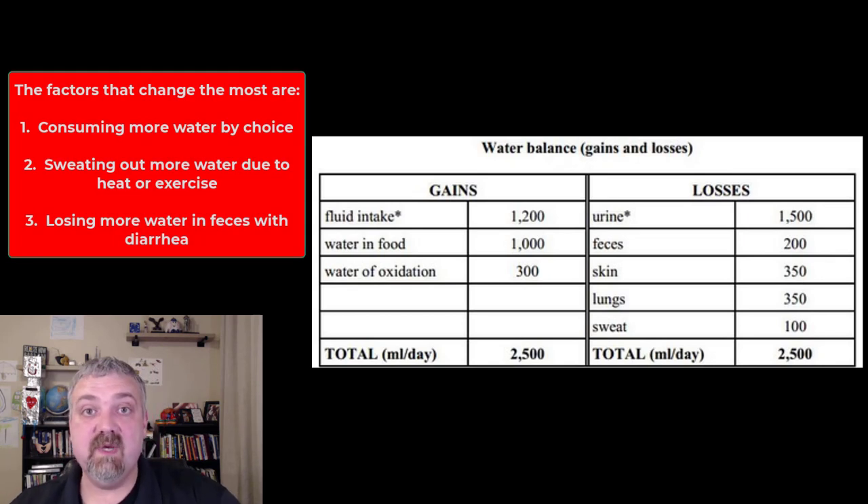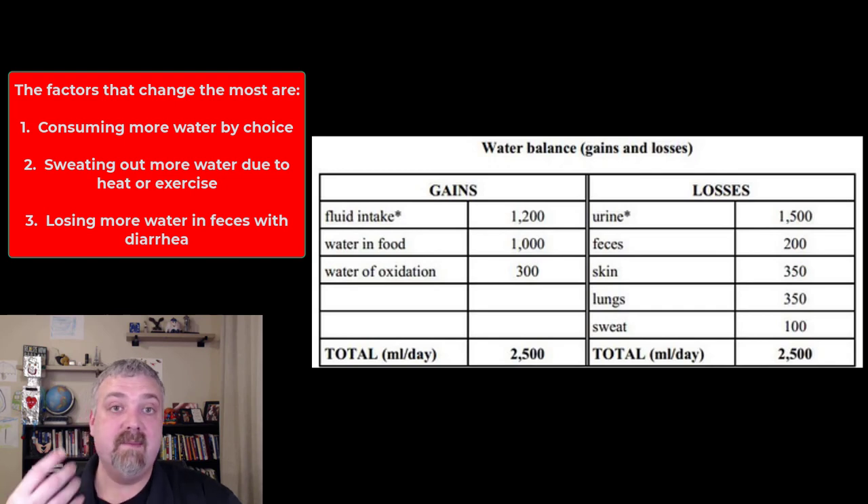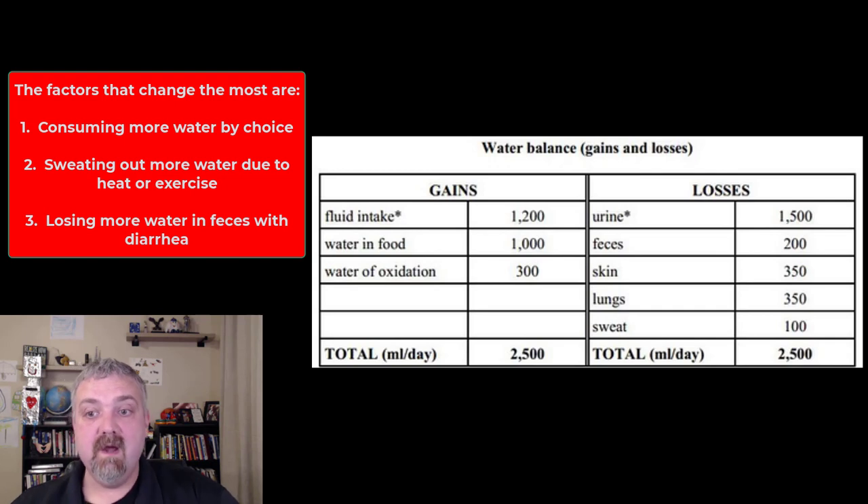Your body is going to adapt to whatever situation you put it in. If you consume twice as much fluid, urine production goes up. On the flip side, if you have diarrhea — where water losses from feces can far exceed the normal 150–200 milliliters — you'll be losing way more fluid. That's why it's so important to protect anyone with diarrhea from dehydration, whether by drinking fluids or getting fluids intravenously. This is also why the elderly and infants are at much greater risk of dehydration — they can't afford to lose a large amount of fluid.